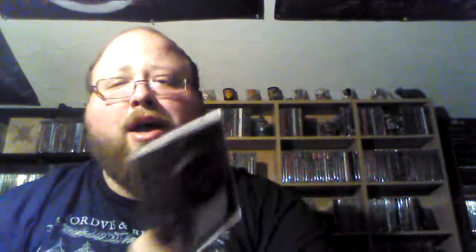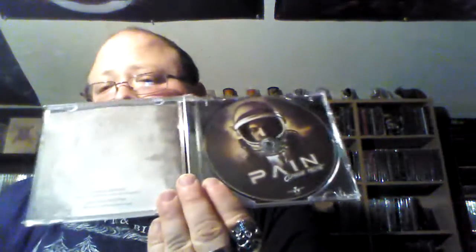Next up, got the new Pain album — Coming Home. I love Pain. If you don't know who Pain is, it's basically a solo project of Peter Tägtgren playing almost Rammstein-style metal. I really enjoy this album — I've listened to it twice now, and pretty much after Dancing with the Dead his albums didn't seem quite as heavy, and the last couple were okay, but this is definitely a step up.